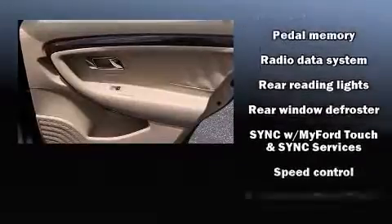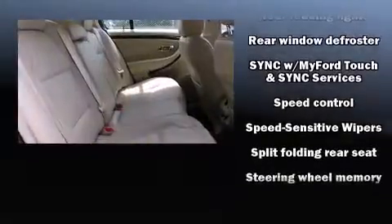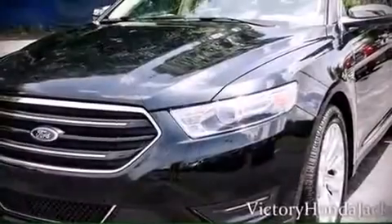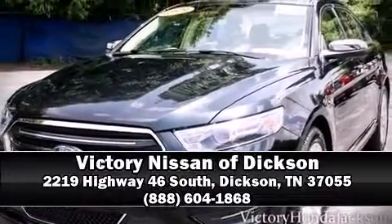A CARFAX history report indicates just one previous owner. Our team is professional and we offer a no-pressure environment — we are here to help you.